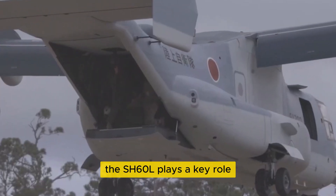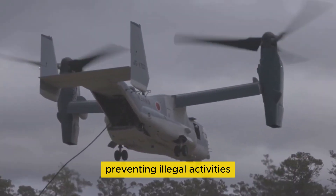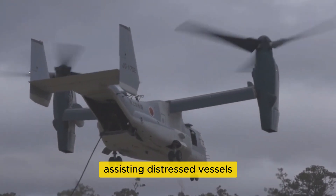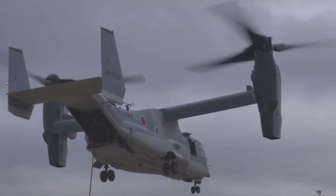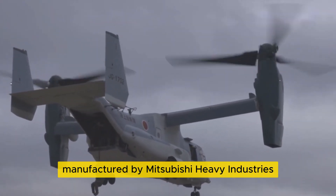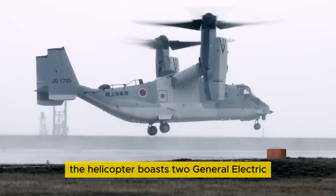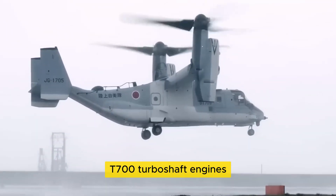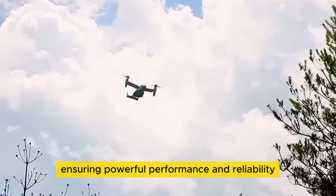The SH-60L plays a key role in safeguarding Japan's maritime borders, preventing illegal activities, assisting distressed vessels, evacuating victims, and delivering vital aid. Manufactured by Mitsubishi Heavy Industries under license from Sikorsky, the helicopter boasts two General Electric T-700 turboshaft engines, ensuring powerful performance and reliability.